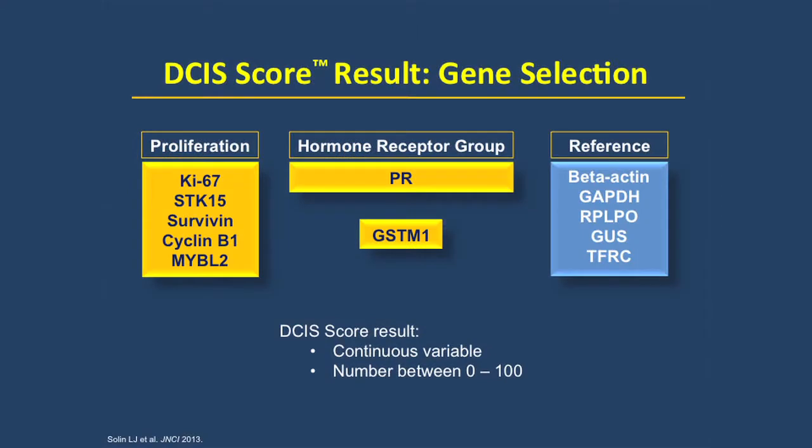The DCIS score is a 12-gene panel comprised of seven cancer-related genes and five reference genes. The seven cancer-related genes include five proliferation genes, PR from the hormone receptor group, and GSTM1, plus the five reference genes. These 12 genes are a subset of the 21-gene Oncotype DX recurrence score, which we use for invasive carcinoma, but the 12 genes are what we use for DCIS.